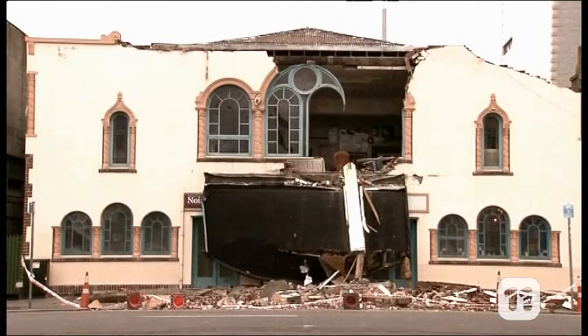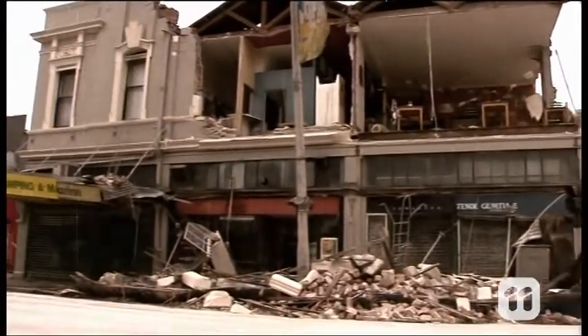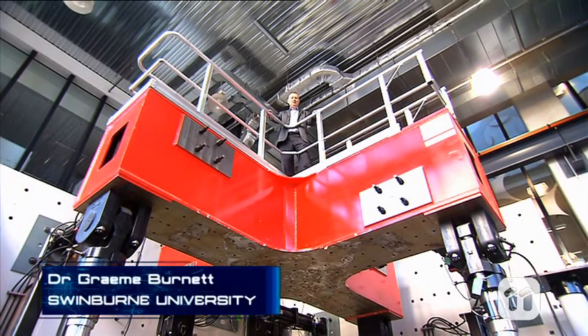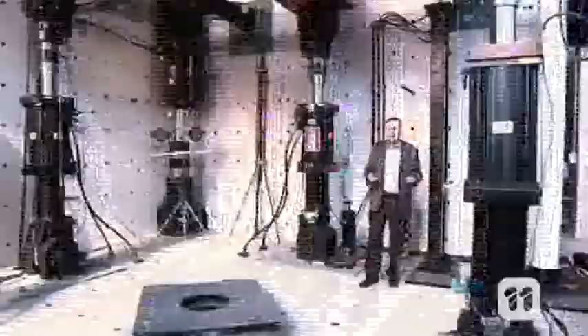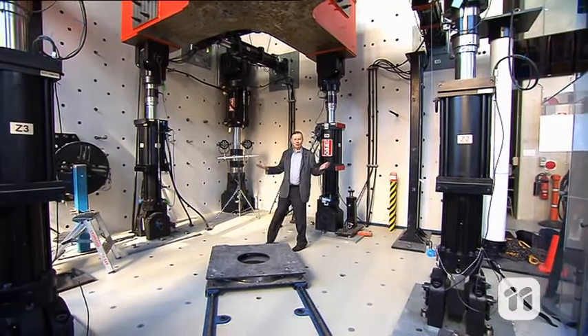Earthquakes in built-up areas can be devastating because the buildings collapse and they can have a long-term impact on cities. I'm Graham Burnett, a structural test engineer or mechatronics engineer. We've built this multi-axis structural test facility, or MAST for short, here at Swinburne, where we can put structures to the test against a simulated earthquake.